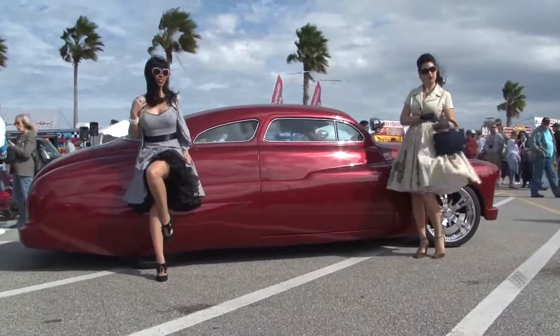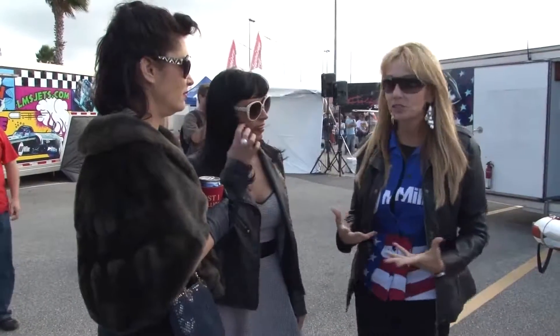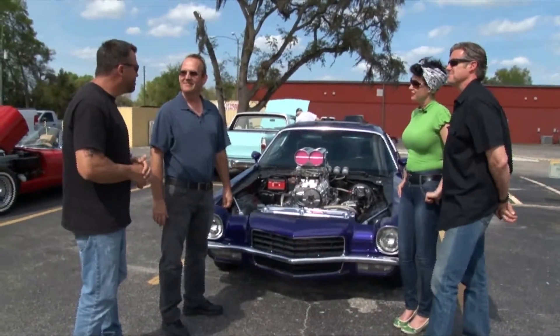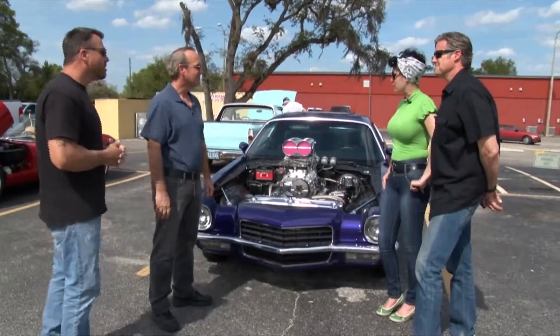You'll meet car expert and pin-up model reporter Gracie Lynn as she interviews owners about their cars. I was thinking be bright, be loud, and be fast. It's amazing. I think I may have hit all three. I am sure you did. And she is a beautiful girl.